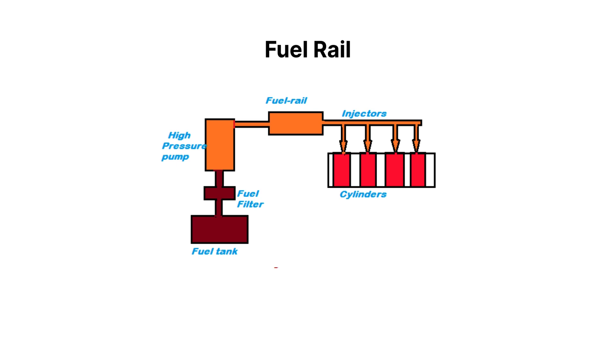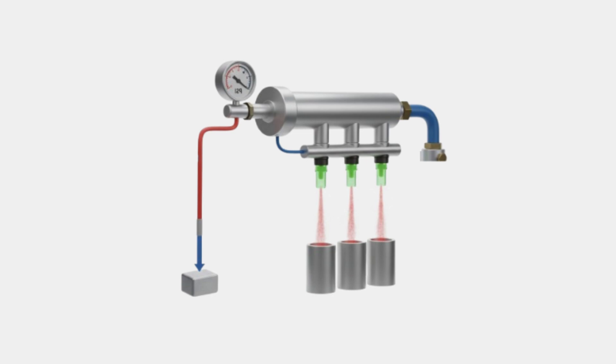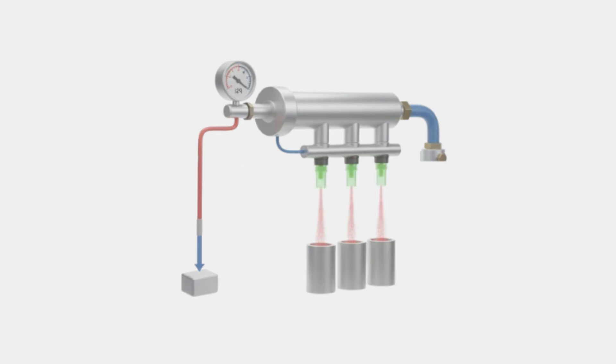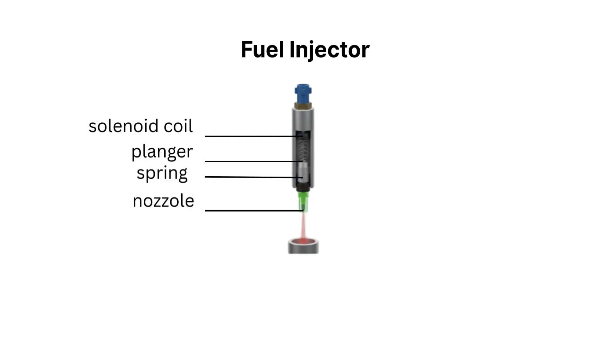Finally, we reach the fuel rail — the distribution hub feeding fuel to each cylinder. The fuel pressure regulator keeps pressure just right for optimal injection. Too little pressure leads to poor performance, while too much wastes fuel and increases emissions. Each fuel injector is a precision solenoid valve, opening and closing thousands of times per minute. In some high-performance engines, injectors fire multiple times per cycle to improve fuel mixing and combustion even further.